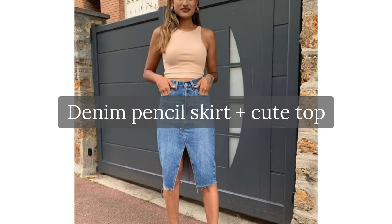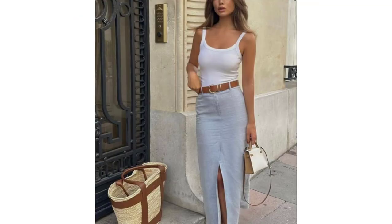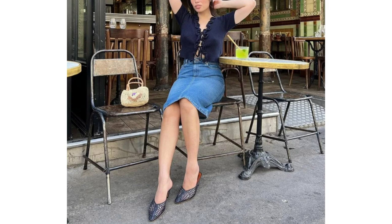A denim pencil skirt and cute top. As mentioned before, denim skirts have been quietly returning to fashion wardrobes over the past few months. Wear it, for example, with a lace top for an elevated look.